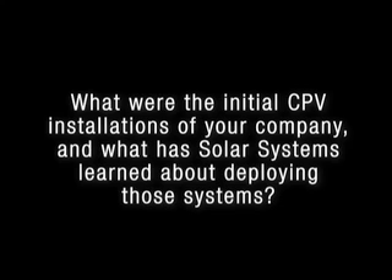What were the initial CPV installations of your company, and what lessons has Solar Systems learned about deploying those systems? Well, we've built about five or six stations in Australia, and we're building another five at the current time. The earliest one was we took a power station that had previously been a solar thermal power station — a concentrated solar thermal system. That was back in 1997, and we converted it to PV. We tripled the output of the station and ran it for a number of years as a test site before we went into production with our own power stations.